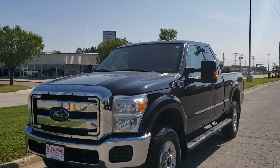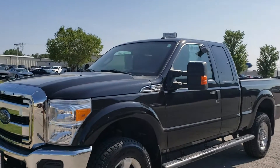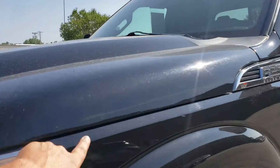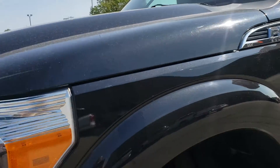Good morning, Wayne from Dale Howard Auto here on this 2015 F250. What a great, great truck. Really nice shape. Love the black with the metallic in it. Real sharp color there. It is a little dirty now — don't worry, we'll get it cleaned up.